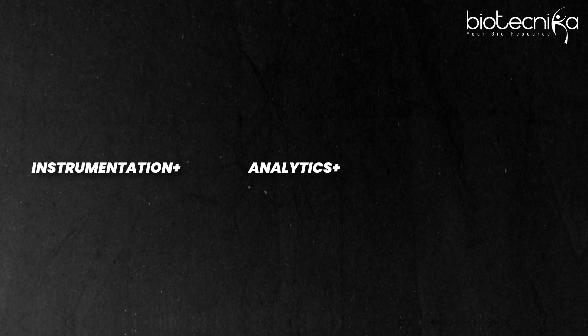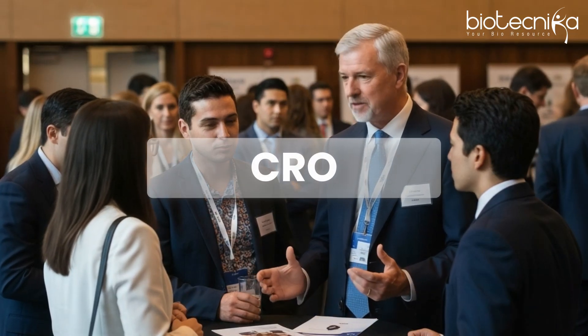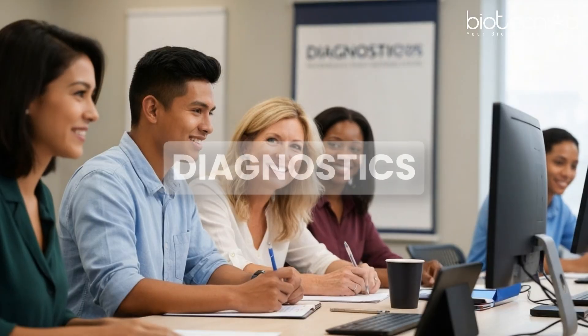If you're a fresher, invest time in learning instrumentation, plus analytics, plus software skills, and you'll be five times more employable. 70% of freshers are getting rejected today because they don't know these techniques. GC, LC, and MS is not just about techniques or instruments — it's the language of biotech, the language of chemistry implemented in biotech. Learning it, gaining exposure and proficiency, will guarantee you a job in the pharma and biotech market. CROs, food safety companies, and diagnostic companies are all hiring.